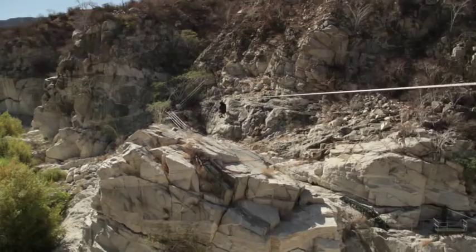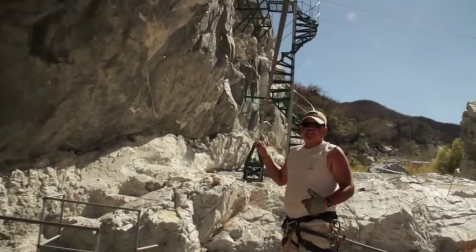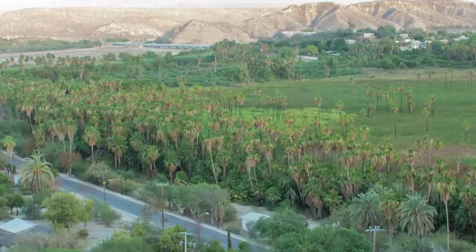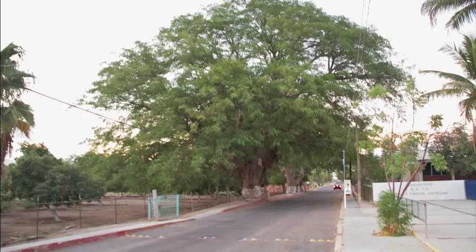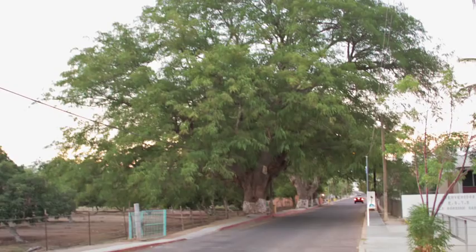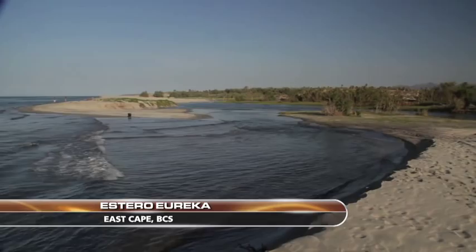If you make the effort to explore the countryside, you'll find forests of unusual indigenous white trees and elephant trees, and over the next ridge might be an oasis with mango orchards and some of the most massive trees in North America. And along the Sea of Cortez, a freshwater estuary creates a marsh that's home to an incredible variety of wetland birds.